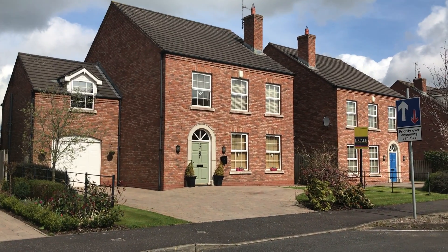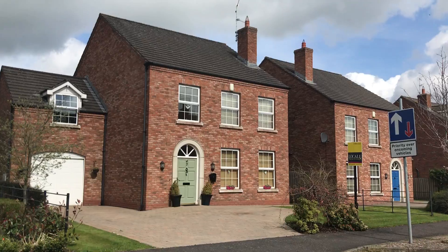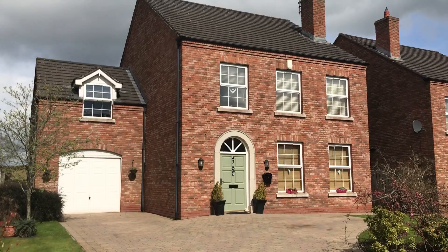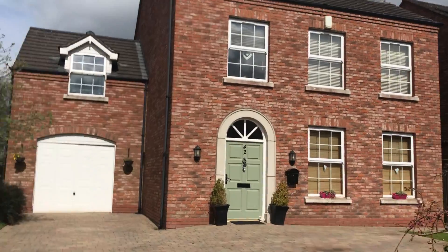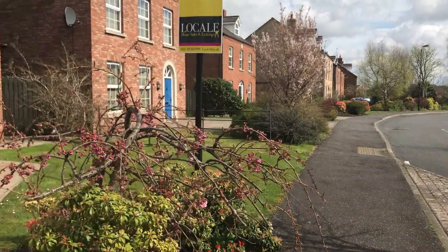This is 42 Glebe Park, which is just off Main Street Moira. It's a handsome red brick detached family home and has five bedrooms, two en-suites, main bathroom, and good living accommodation downstairs, plus an attached garage.